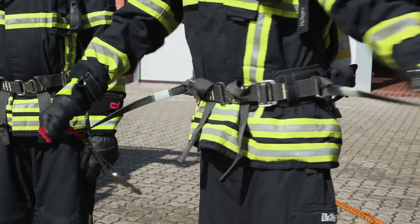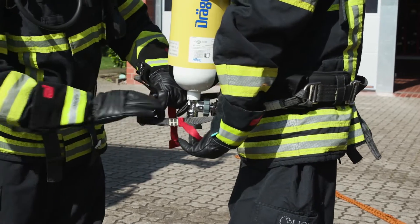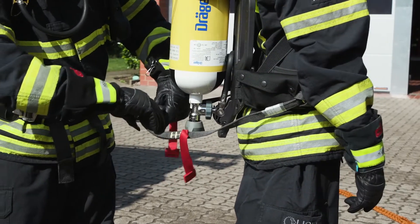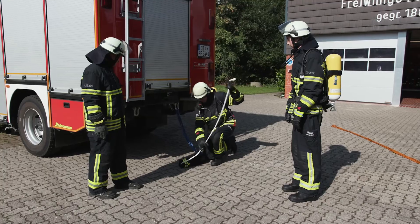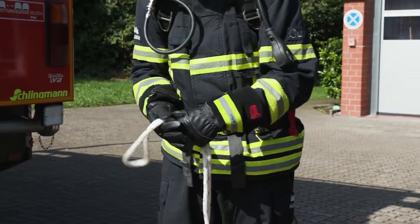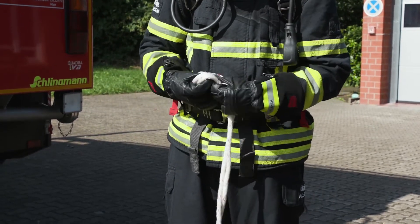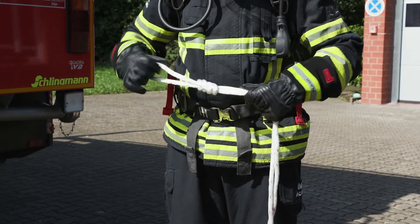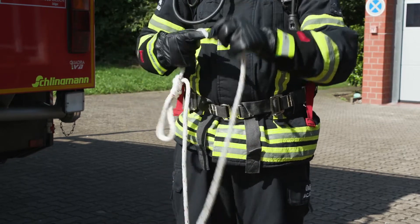Step 1: Use the stainless steel carabiner to connect the lanyards at the back of the firefighter being secured. The firefighting rope must be attached to the safety belt's carabiner using a figure-8 knot. The figure-8 knot must then be reinforced with a safety knot, such as a double overhand knot.